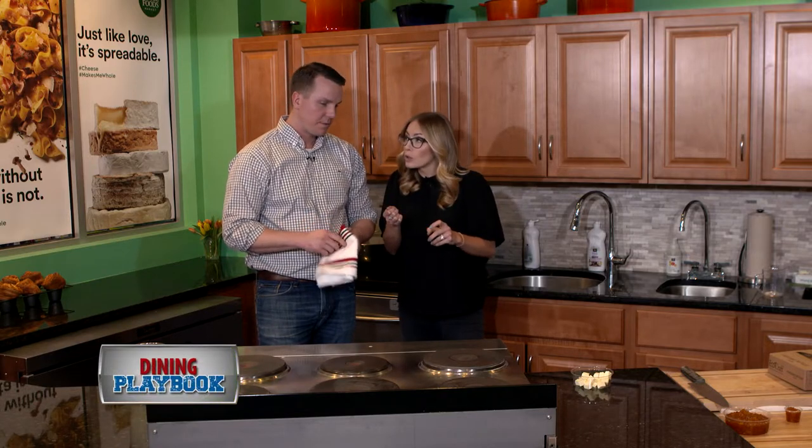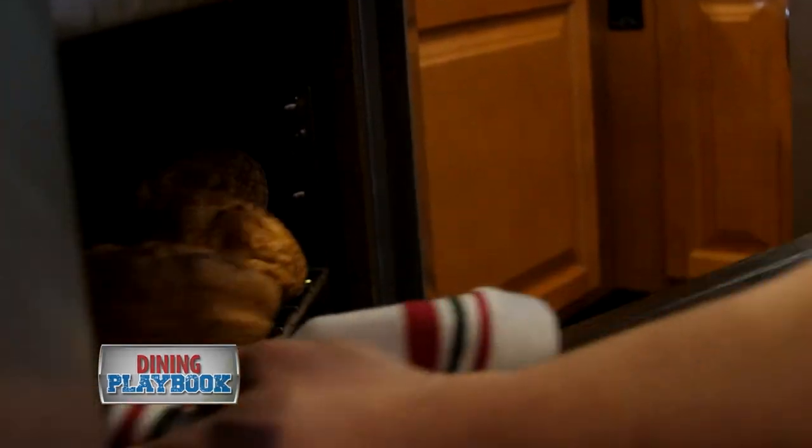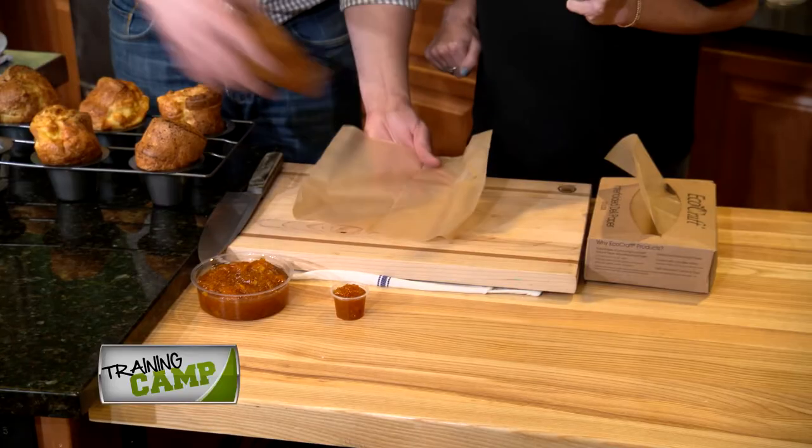So 15 minutes at 400 and then you lower it to 350 for another 15 minutes. We're going to let the pop-overs cool for a couple minutes and then we're going to move them over and serve them.